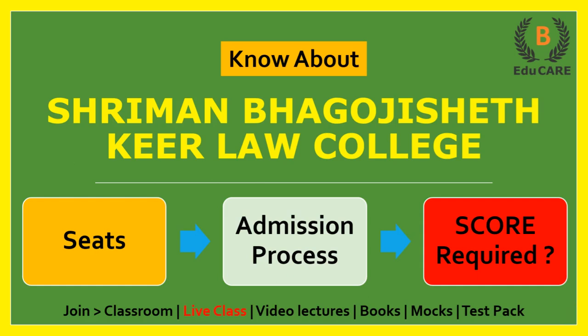Hello students, welcome to this video. In this video I am going to discuss about Sriman Bhagaji Seth Ki Law College. Today we will see how many seats are available in this college, what is the college admission process, and how much score is required in MHCET Law examination to get admission in this college.